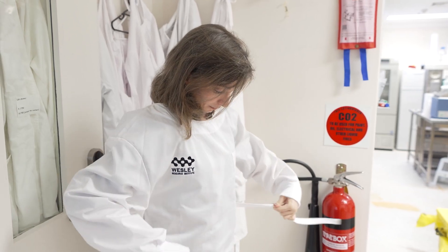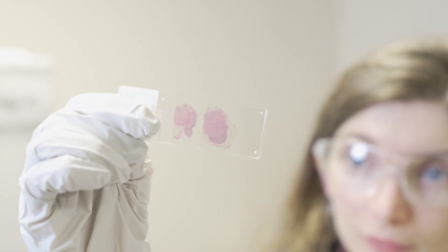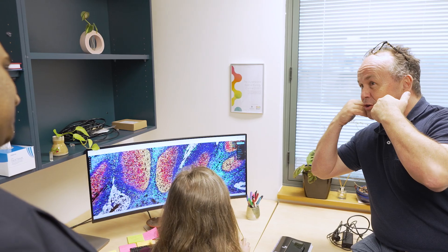Wesley Research Institute has launched the Queensland Spatial Biology Centre, based here at the Wesley. We've got this new technology inside the hospital, but it's not just about the technology itself — it's about the expertise and the people we've brought together to run the centre. That's bringing together scientists and clinicians to provide better therapy for the patients.